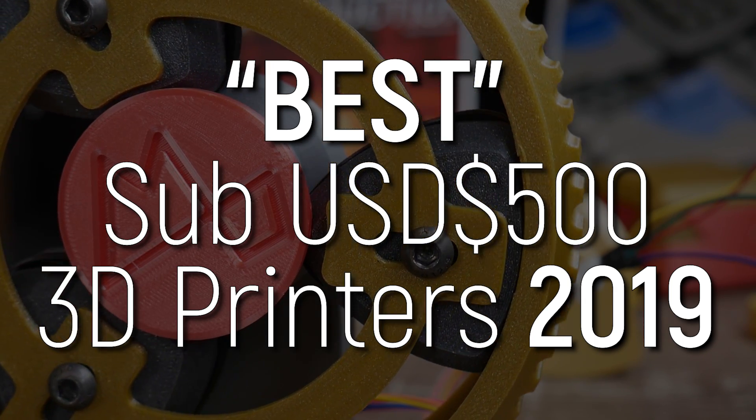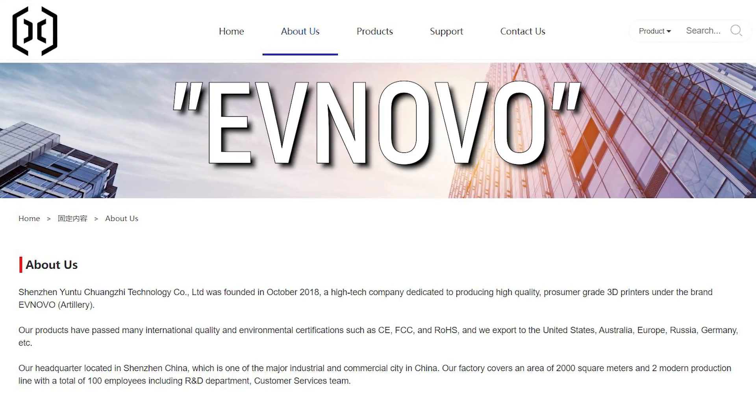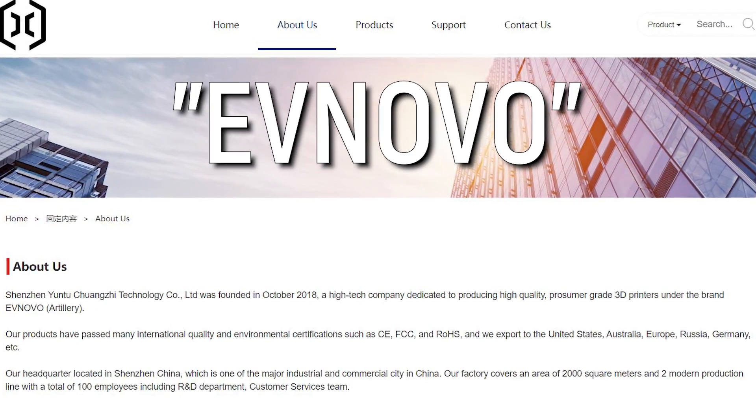Starting with the big boy, the Evnovo Sidewinder X1 — otherwise known as the Artillery Sidewinder X1. Yeah, possibly the worst rebrand for one of the best printers of 2019.